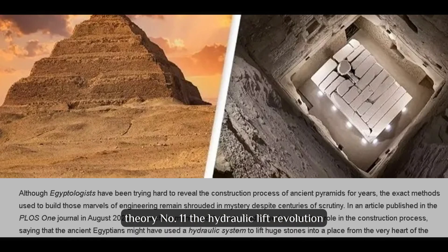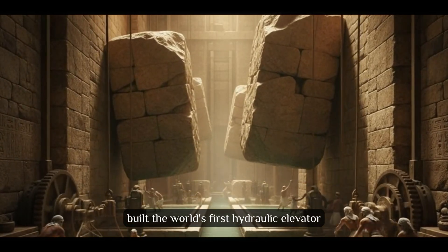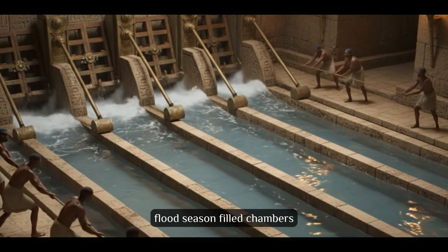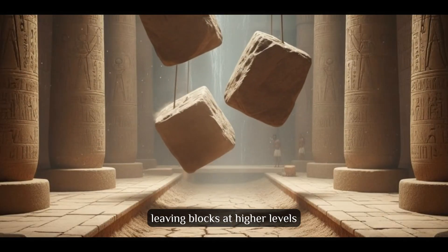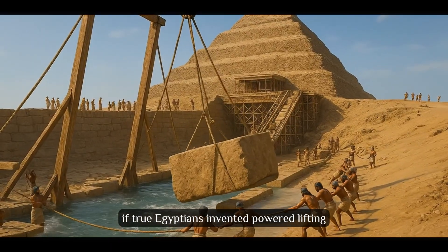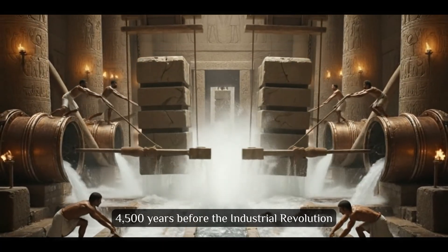Theory number 11: The Hydraulic Lift Revolution. In 2024, engineers proposed something impossible — ancient Egyptians built the world's first hydraulic elevator. The hydraulic theory suggests water-powered systems lifted stones through internal chambers using Nile flooding cycles. Flood season filled chambers, floating blocks upward; dry season drained water, leaving blocks at higher levels. The step pyramid's internal structure could have functioned as a hydraulic system. If true, Egyptians invented powered lifting 4,500 years before the Industrial Revolution.